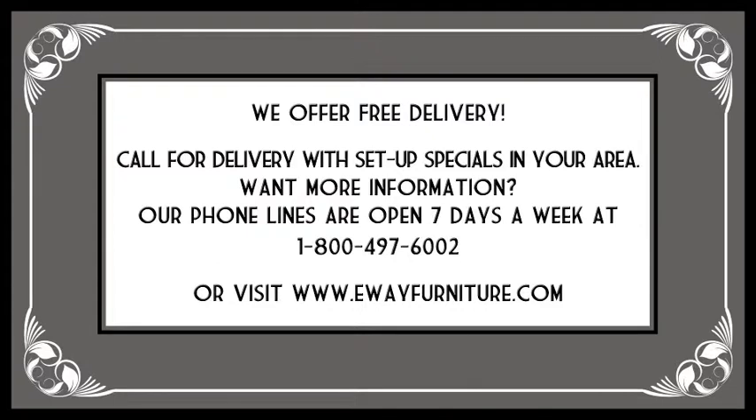Our phone lines are open 7 days a week at 1-800-497-6002 or visit us on the web at www.ewayfurniture.com. Thanks for watching.